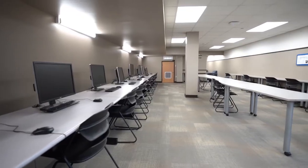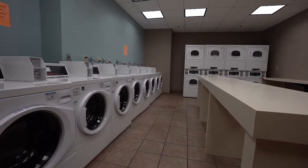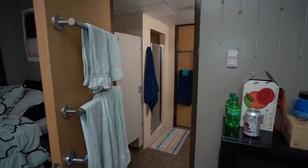Located on the first floor of VZ is VZ Underground, a multi-purpose room that includes a game room, kitchen, computer lab, study room, and laundry room.